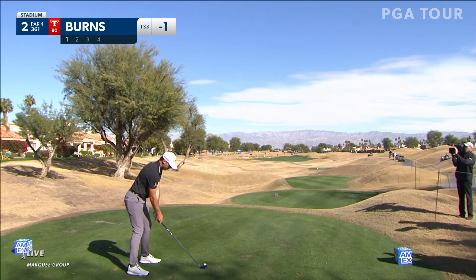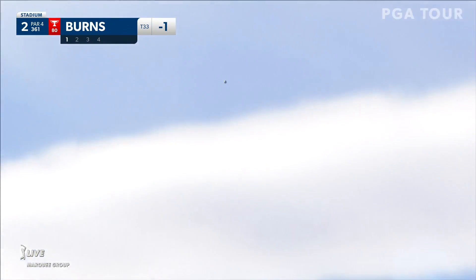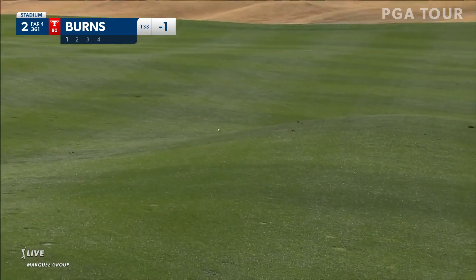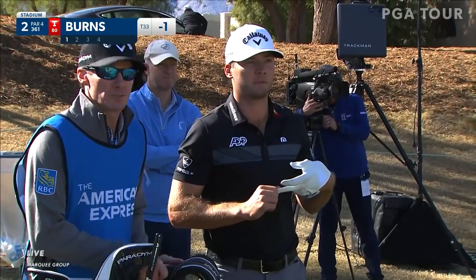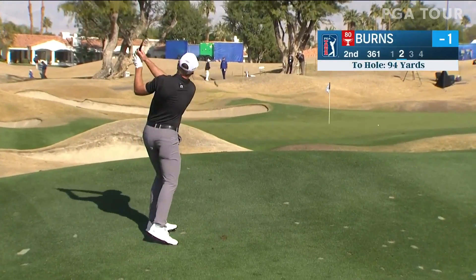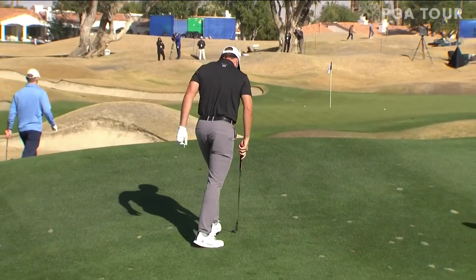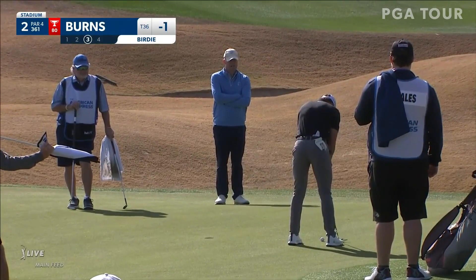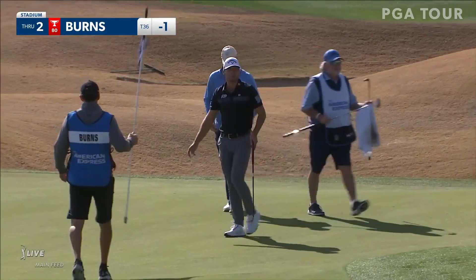Here he is on the tee at number two, and less than driver here down the right-hand side — about 300 to get to a bunker down there. But this is all about position off the tee. There's mounding in this fairway and that one sort of crawling up it. Sam Burns playing along with Harris English today at the PGA Stadium Course, here at PGA West. Right there at the second hole from 94 yards, and Sam Burns rolls it in for birdie at number two after that terrific second shot.